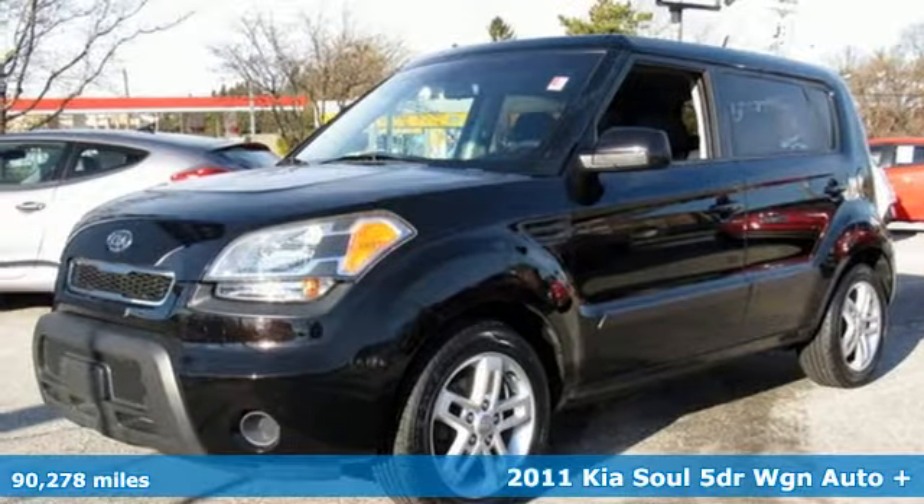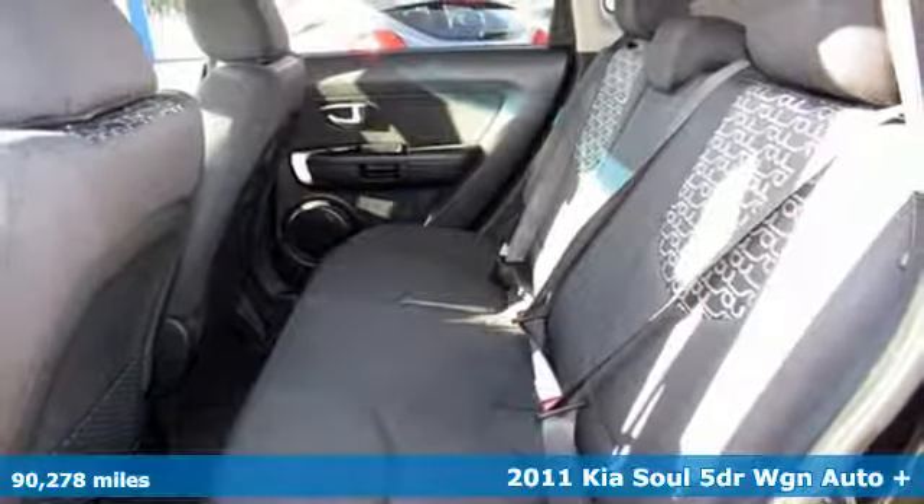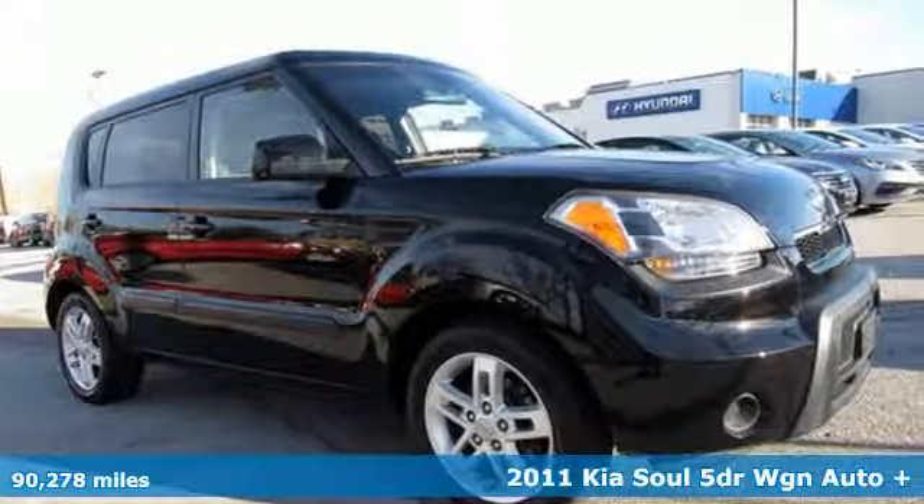Here's a 2011 Kia Soul. Spunky style, ample cargo capacity, and impressive equipment. This wagon checks all the boxes on your list.